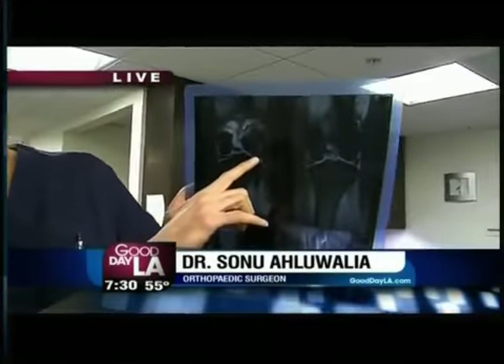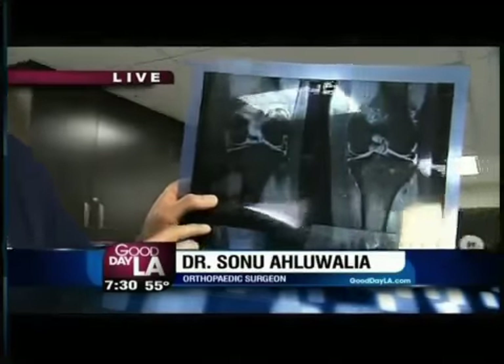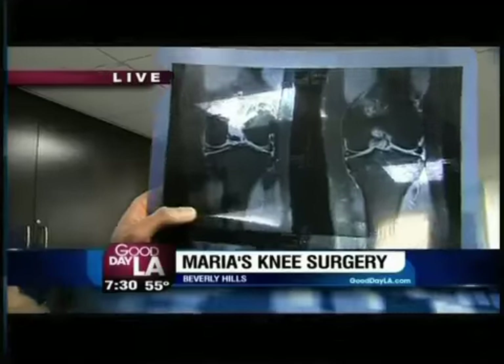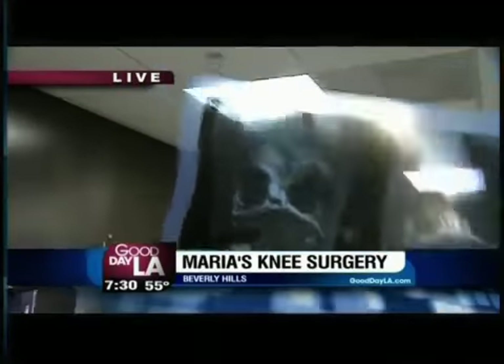Show us quickly what her knee looks like and why we're doing this. This is her knee and there's her meniscus tear. She's been hurting for almost two years and has not really been able to walk comfortably. So today we're going to fix her and make her much better.